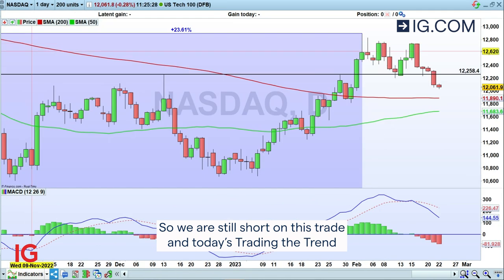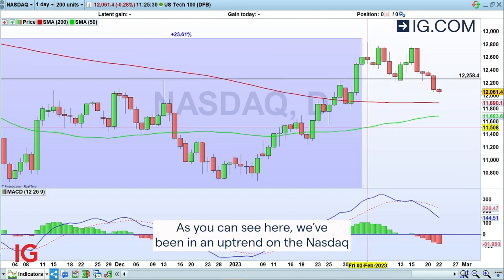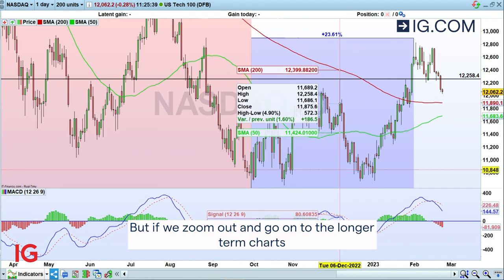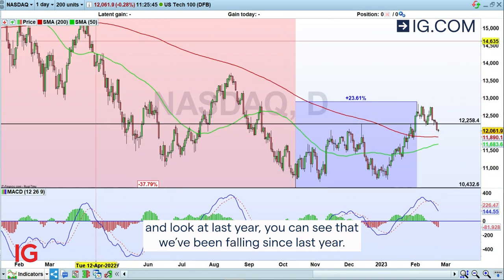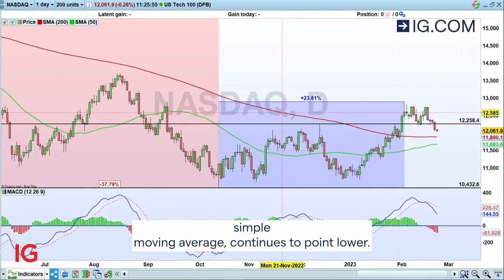Today's Trading the Trend is looking at a longer term downtrend. As you can see here, we've been in an uptrend on the NASDAQ 100 since the beginning of the year. But if we zoom out and go on to the longer term charts and look at last year, you can see that we've been falling since last year, and the red line — the 200-day simple moving average — continues to point lower.